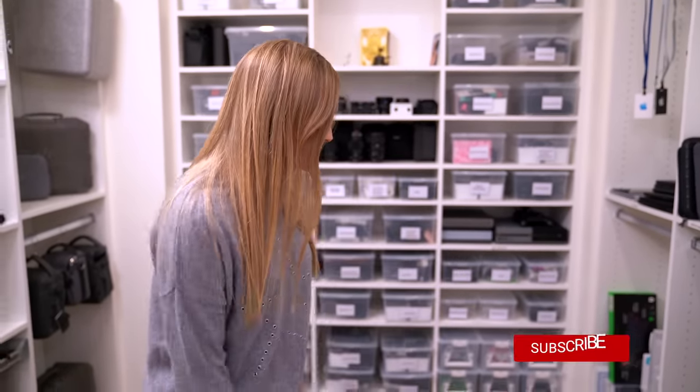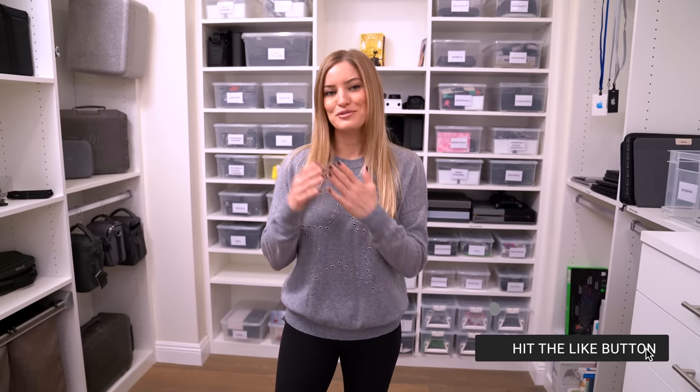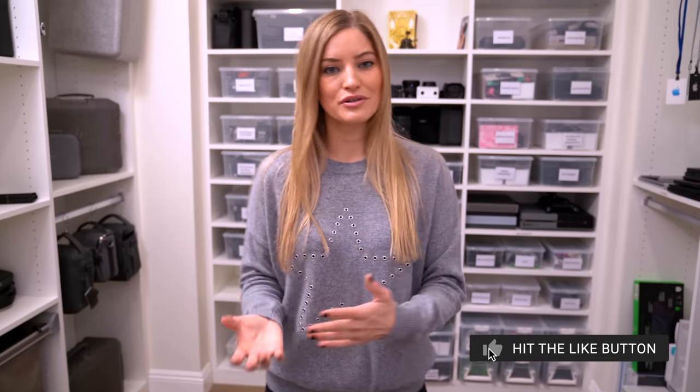A huge thank you to CleanMyMac for sponsoring this video. I really do feel like in both scenarios — when you have a clean Mac or a clean office or a clean workspace — you just feel so relieved. I'll see you guys in my next video. Don't forget to like, subscribe, and comment, and do all of those things. I'll see you later, bye!